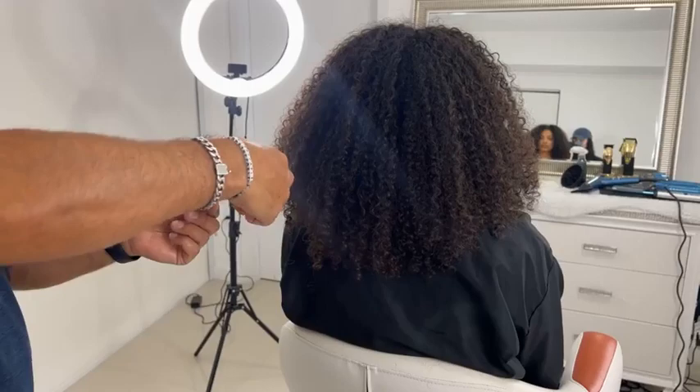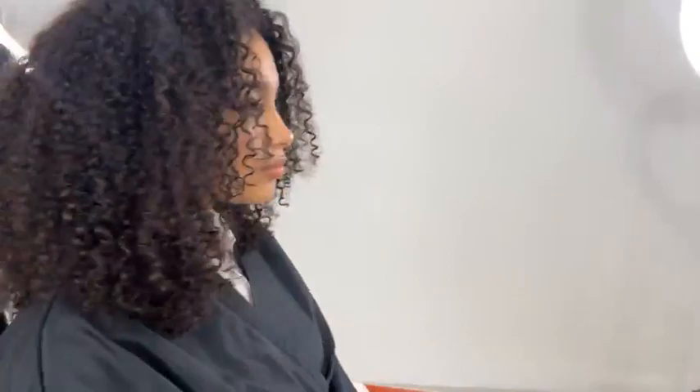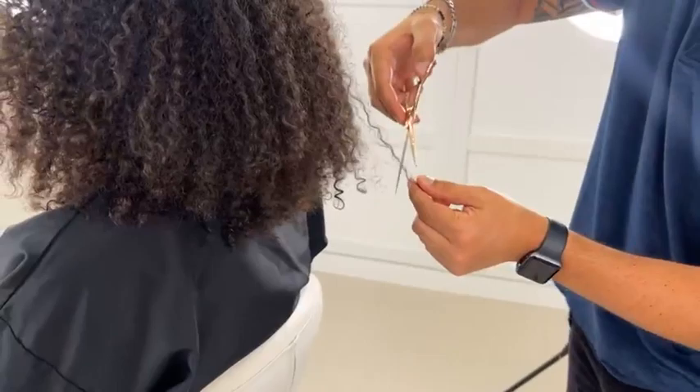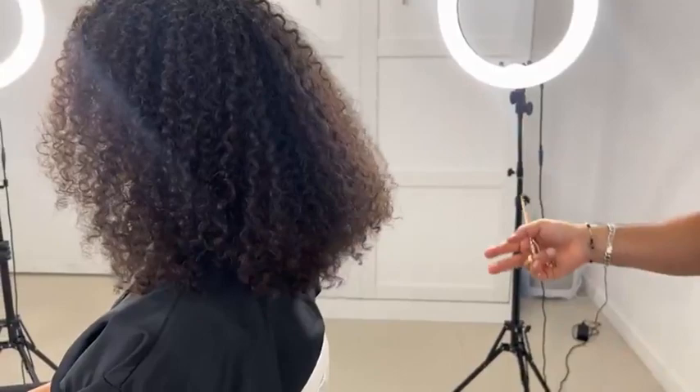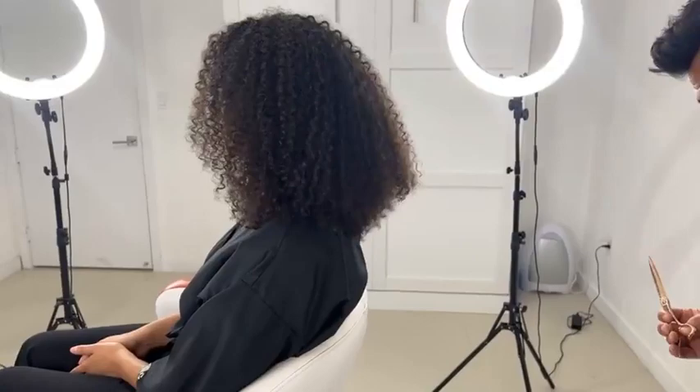One thing I don't like doing, and I think we shouldn't do as hairdressers, is criticize the previous hairdresser. You don't need to say 'your previous hairdresser didn't do a good job.' If you do a great job, they'll come back. Obviously if there's an asymmetric haircut they'll notice, but when it's a haircut that's grown out for a year, I don't think it's fair to say the previous hairdresser didn't do a good job. We should build each other up, not tear each other down.